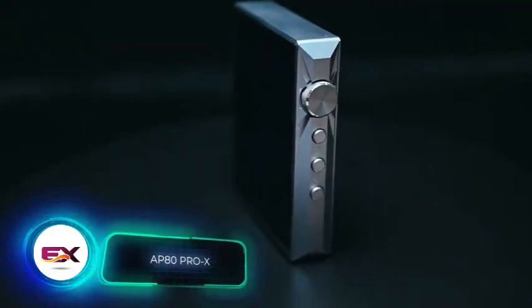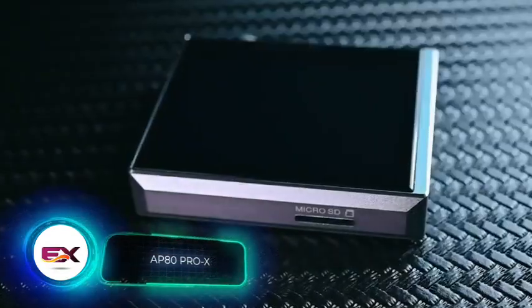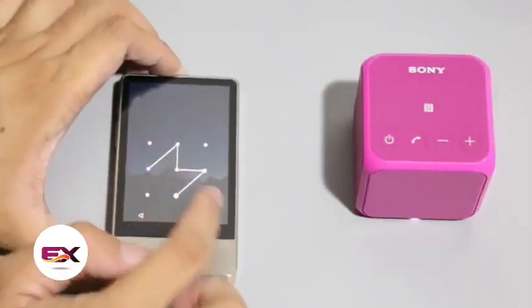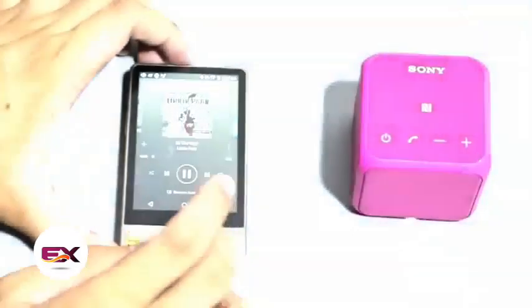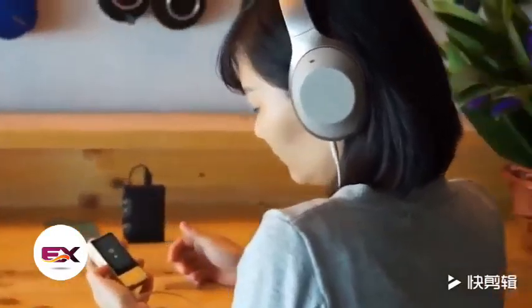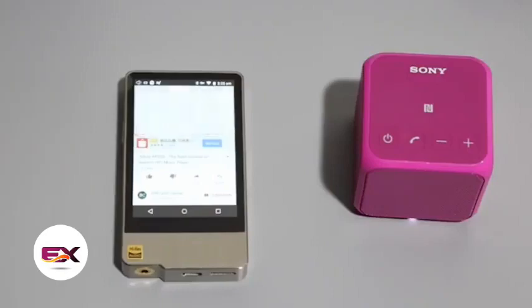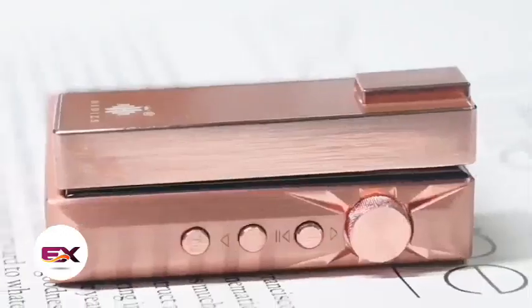Meet the modern face of advanced audio players, the AP80 Pro X. With a 2.45-inch touchscreen, it packs two of the industry's top-performing DAC chips. The player supports MQA, a patented sound transmission technology that brings it closest to the original recording. With a full battery, it provides about 11 hours of use. The AP80 Pro X is available for $169.